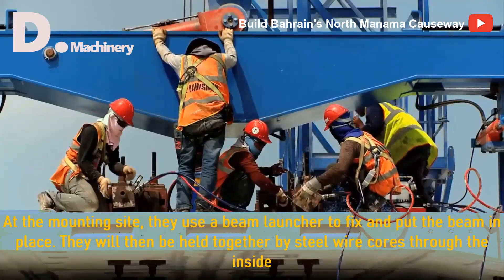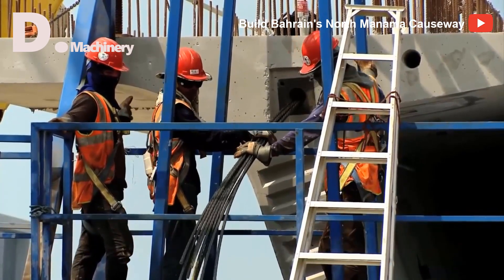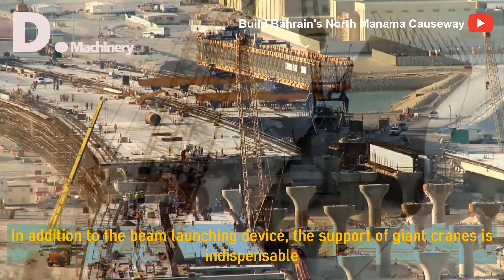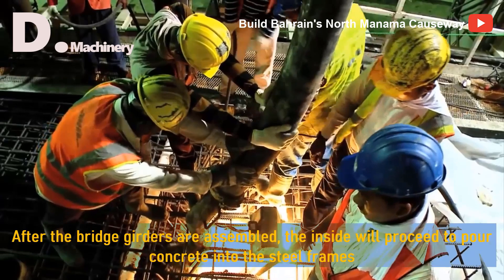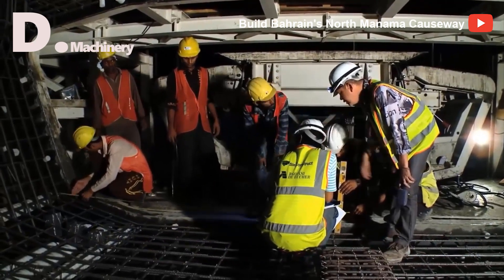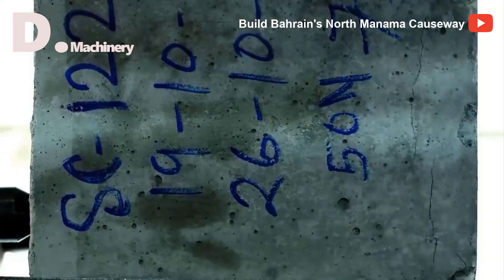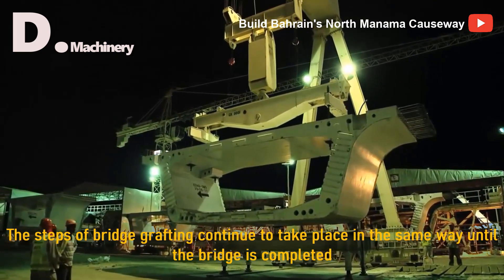At the mounting site, they use a beam launcher to fix and put the beam in place. The beams are then held together by steel wire cores through the inside. In addition to the beam launching device, the support of giant cranes is indispensable. After the bridge girders are assembled, concrete is poured into the steel frames. Concrete quality is continuously controlled to the final finishing stages, and the steps of bridge construction continue in the same way until the bridge is completed.